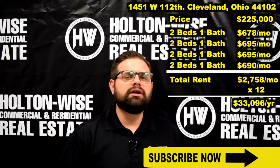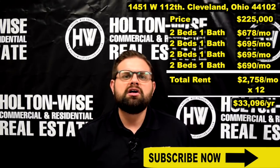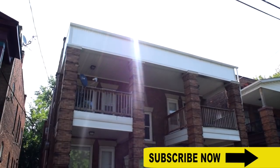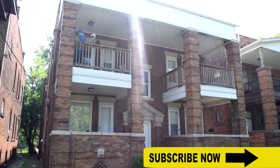With those types of buildings, you're either going to need to pay cash or you're going to do commercial lending, which is going to require 30, 40, 50% down payments. A lot of times you have to pay off the entire loan in five years. This building is going to let you use the best financing.